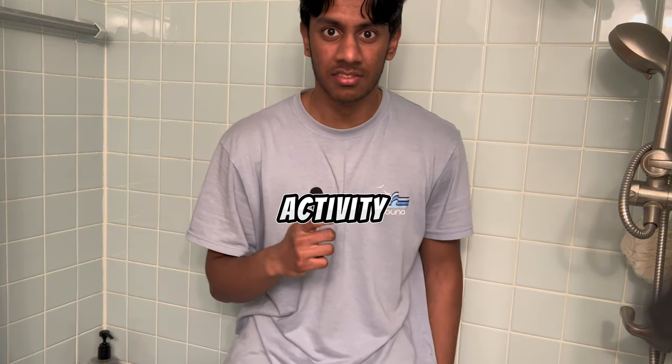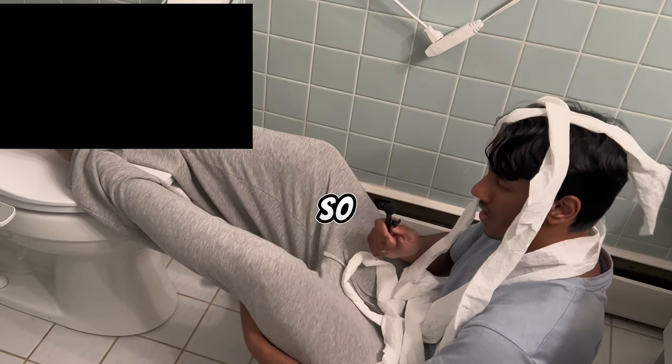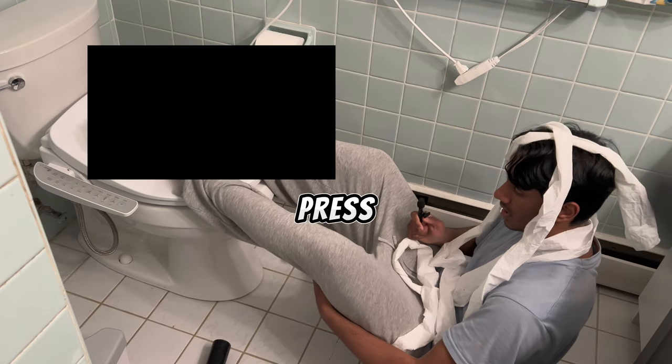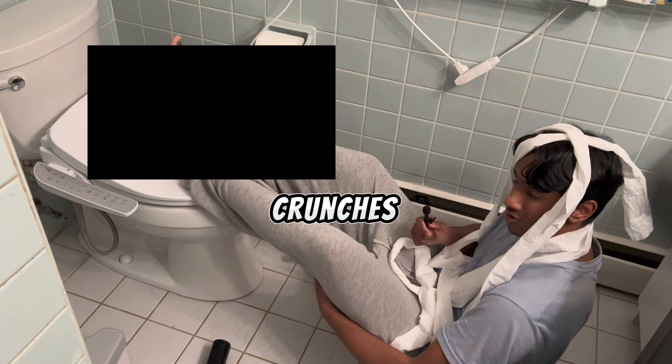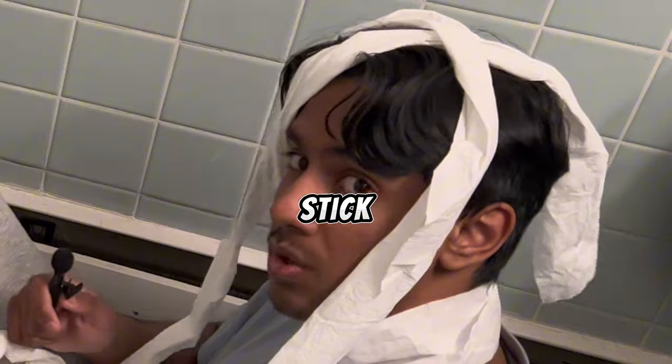Guys, I can feel the anabolic activity activating in the chromosomes. So the next exercise we're doing is anabolic ab crunch shoulder press — basically I'm going to be doing shoulder press while doing an ab crunch at the same time for optimal activation of the chromosomes. Stick with me here, it's the last step.